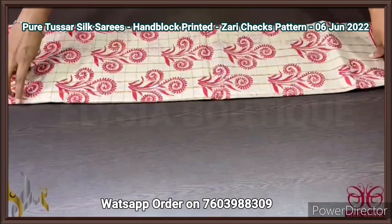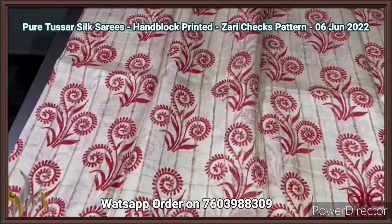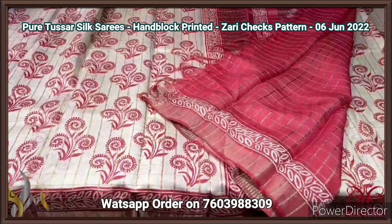Pure Tassa silk saree, premium quality, hand block printed — a new launch with zari cheques pattern on Tassa, with block printing on soft acid washed Tassa. The zari cheques is there all over the saree, even in the pallu and blouse. Here we have a green color saree with all over printed design in red. The borders are also red here, with the pallu having a red base, and we have printed as well as zari cheques and zari lines pattern with the pallu. We have a cherry-shaped blouse piece in red base — an excellent contrast blouse piece. Beautiful saree with authentic silk.